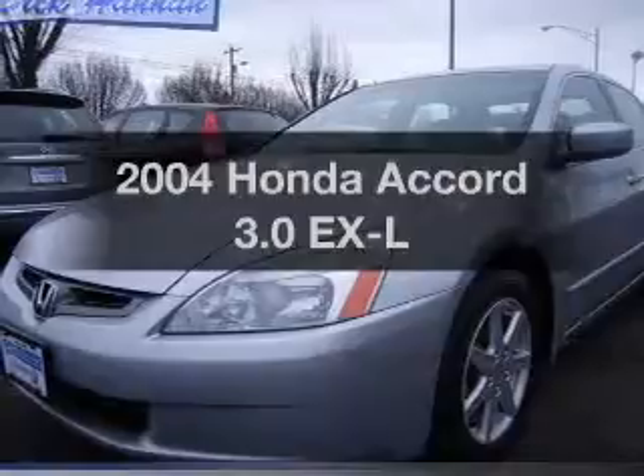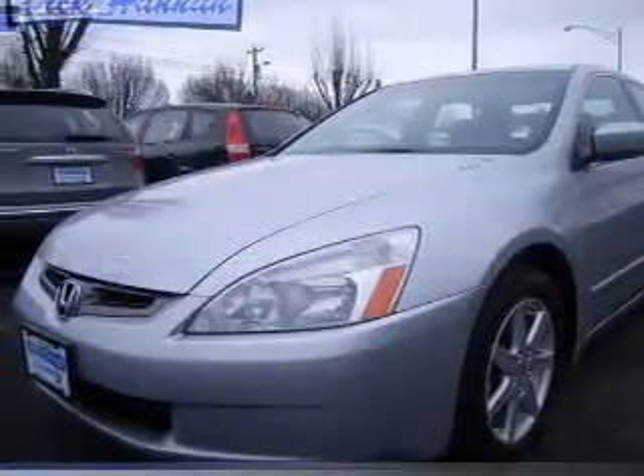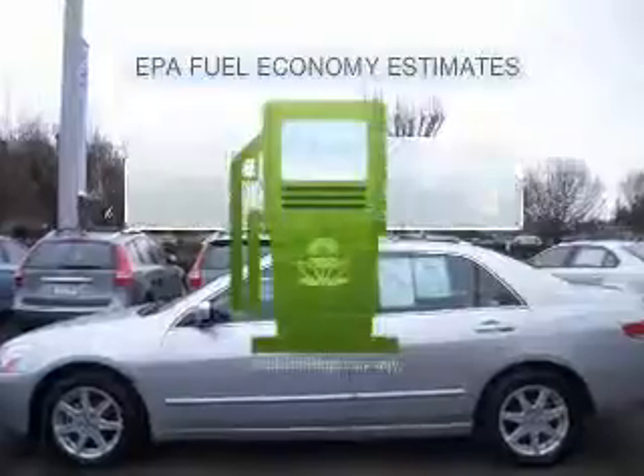Imagine yourself in this 2004 Honda Accord. Everything you need under one roof with this great vehicle. Save your money.